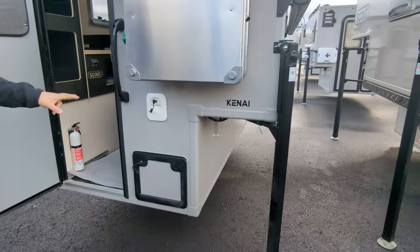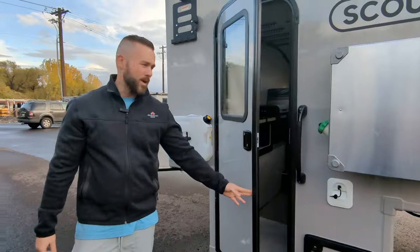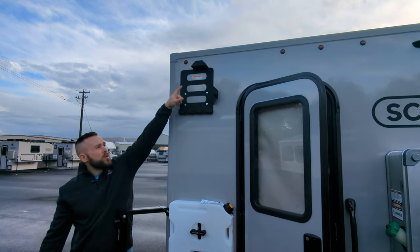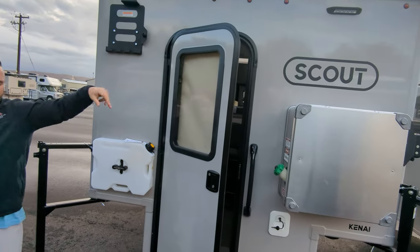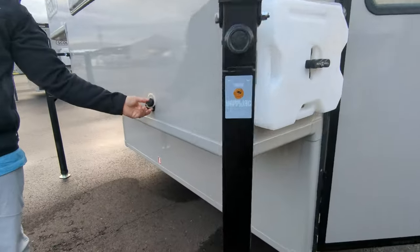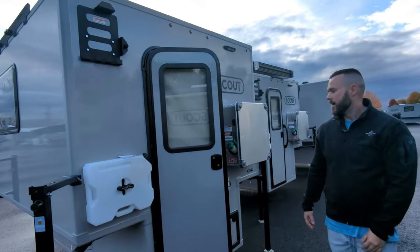Here we have access to the Thetford cassette toilet — right here you have access to your tank, it's a black tank for your waste. Here we have our rotopack on a single on the 2024s, our same bracket beside the entry door, awning holders for the batwing, door stop, gear holder. On the window you have your privacy shade. The Kenai has the mud room which gives you a drain for your shower right here, and right here you have your drain for your sink.